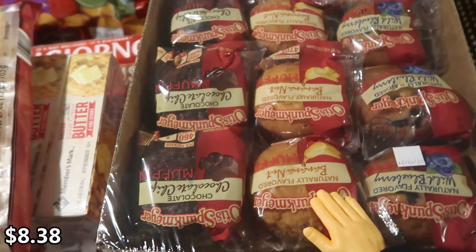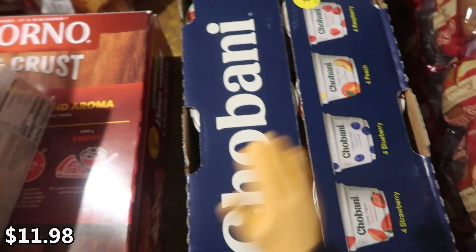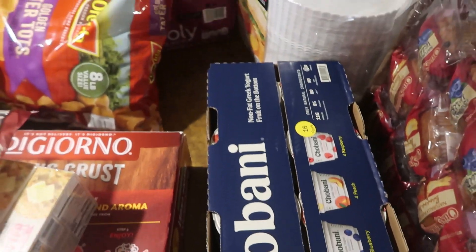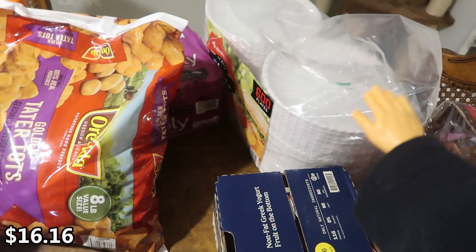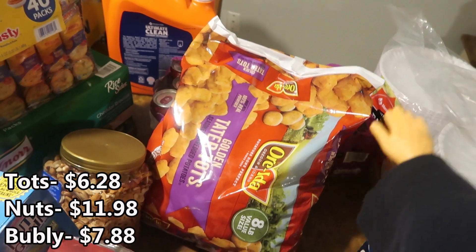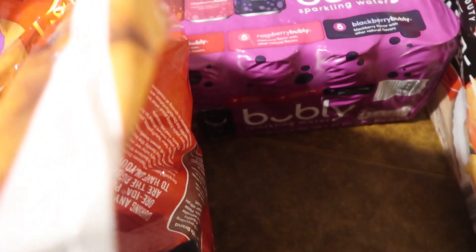Underneath is some pizza — I think it's supreme, there are three in here. We got some muffins for the kids as well, they really like these. We also got Chobani yogurt — this is mostly for me. Flavors are strawberry, blueberry, peach, and raspberry. I've gotten way off my diet lately and I'm trying to get back on track. We got more paper plates since we're almost out, tater tots, cashews for a snack, and a Bubbly variety pack — cherry, blackberry, and raspberry.